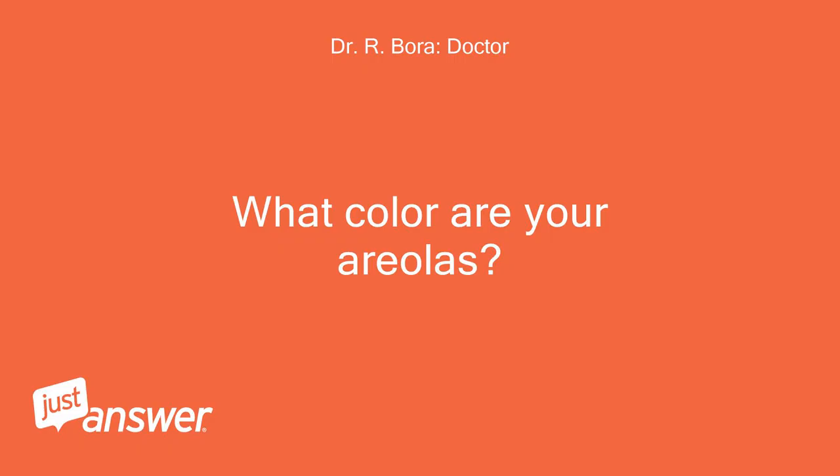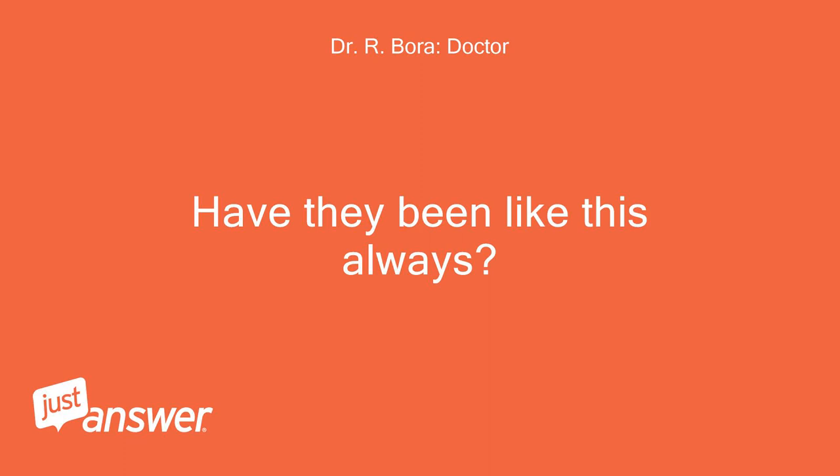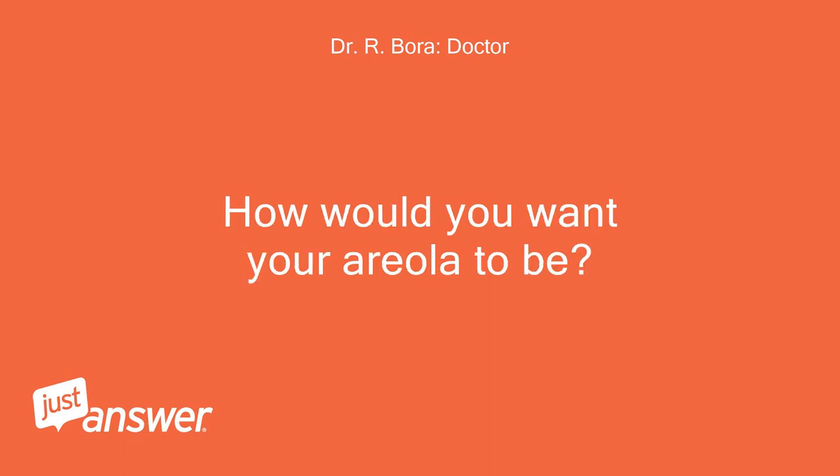What color are your areolas? Have they been like this always? How would you want your areola to be?